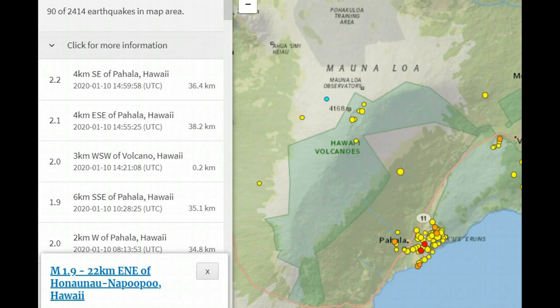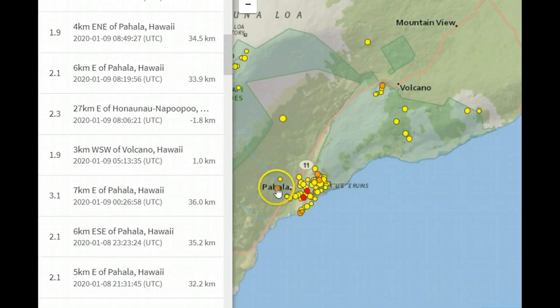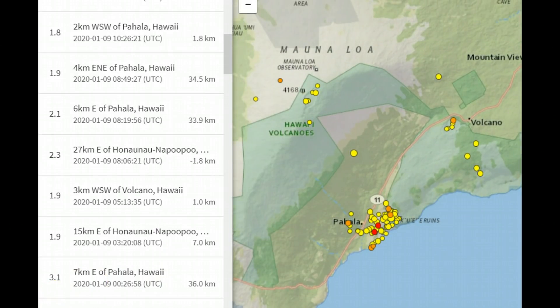In the last week, there's been 90 earthquakes on this earthquake map and there haven't been any felt reports that I can find for earthquakes in this location on the Big Island. The power plant started production in 1990.